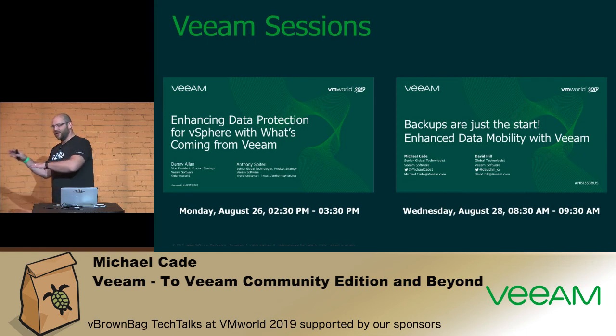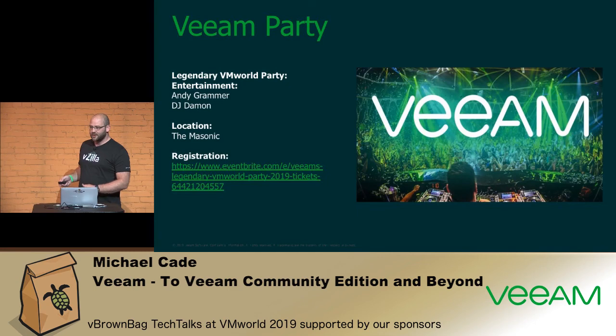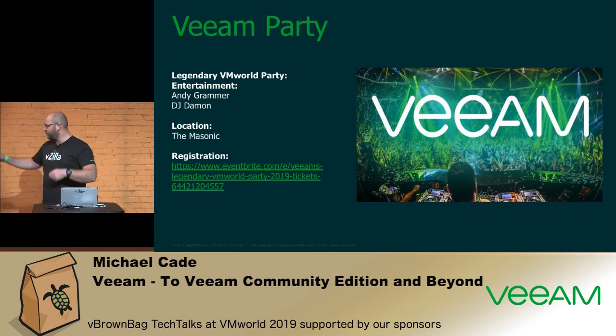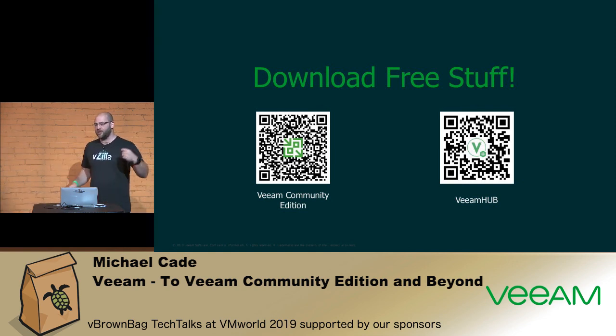If you're going to the Veeam party, it's okay to come and sleep in my 8:30 session. Later today, Danny and Anthony will talk about some new stuff. Don't forget — if you haven't pre-registered, it's pretty full, but just bring your badge and we'll try to get you in. One thing I didn't touch on: Veeam Hub is our GitHub site for anyone looking to use PowerShell or leverage automation around Veeam software. It's a great resource that the community can contribute to.